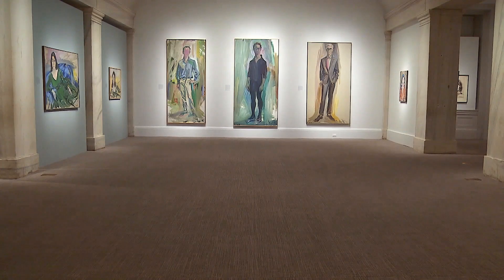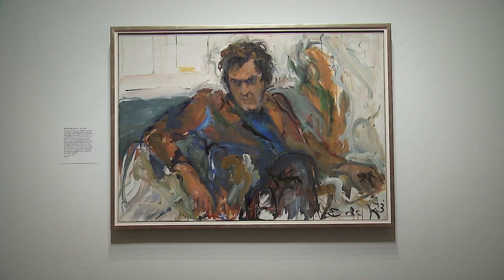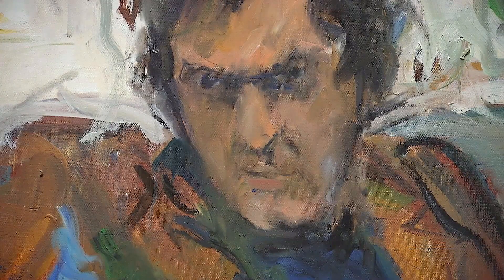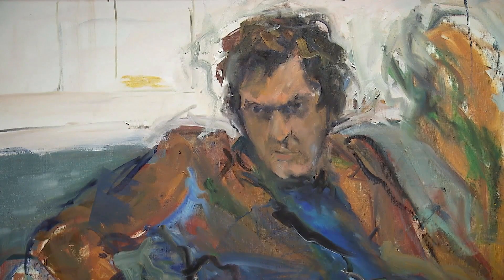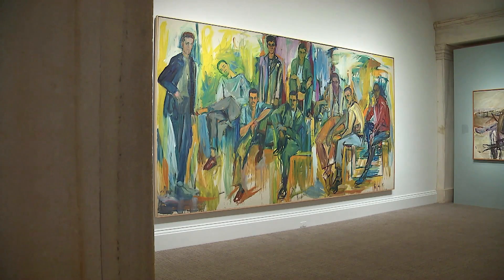She painted her men standing, sitting, and sometimes faceless. Her subjects included friends and fellow painters like Robert De Niro Sr., father of the famous movie actor, who created his own particular kind of painting. She captured quite a ferocious expression in his face. A New York gallerist said shortly after Elaine de Kooning's death that he thought this was perhaps her very best portrait, done in the early 1960s.